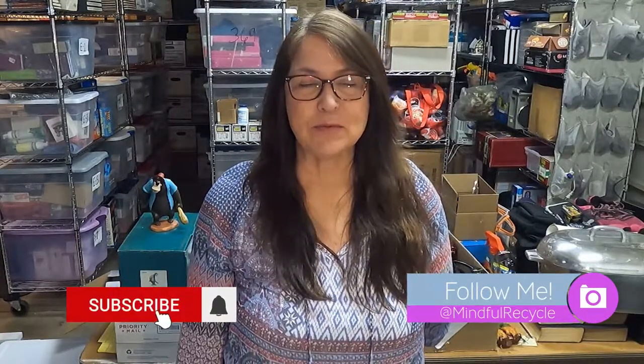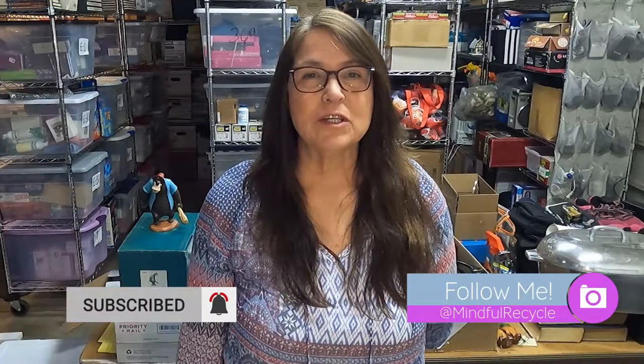Hi, this is Terry. If you haven't been to my channel before, I am a full-time seller on eBay. I went to a couple of estate sales this weekend and wanted to show you some things to look out for that you can also purchase and sell for a good profit.